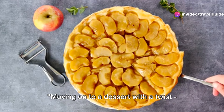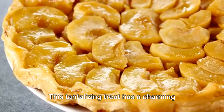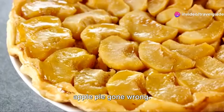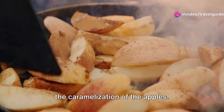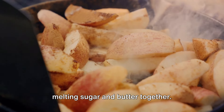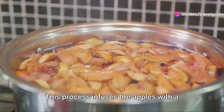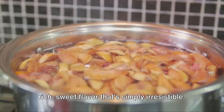Moving on to a dessert with a twist — the upside-down Tarte Tatin. This tantalising treat has a charming story that begins in the kitchen of the Tatin sisters, who accidentally created this dessert when trying to salvage an apple pie gone wrong. The key to a great Tarte Tatin lies in the caramelisation of the apples. First, you'll need to make a caramel by melting sugar and butter together. Then you add apple slices and cook them until they're soft and golden. This process infuses the apples with a rich, sweet flavour that's simply irresistible.